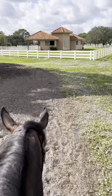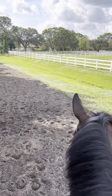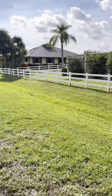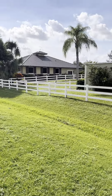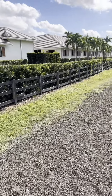As we continue on our way around the bend, we pass some more of these beautiful barns. They make for a very scenic ride over to the showgrounds.